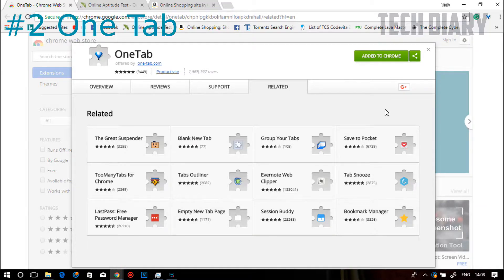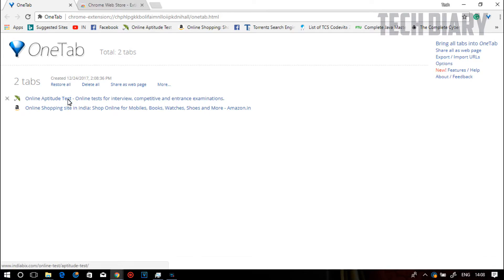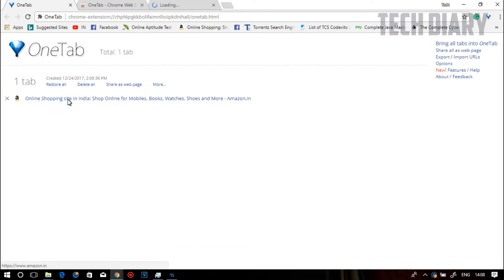A typical web page in Chrome can take anywhere from 10 to 100 MB of RAM, and often if you work with 10 tabs open, it will not only slow your system but can even crash your browser. And this is where OneTab comes in. So next time you have multiple tabs open, you can directly shrink them with a single click and then open them one by one.